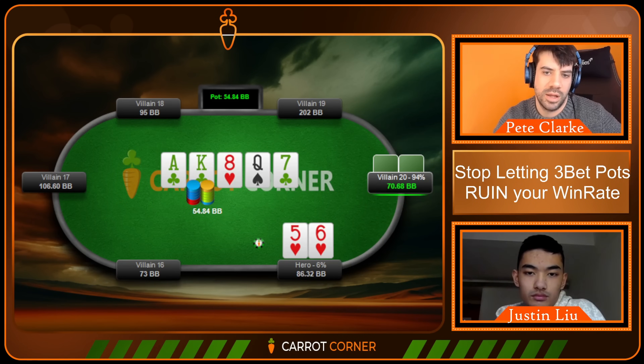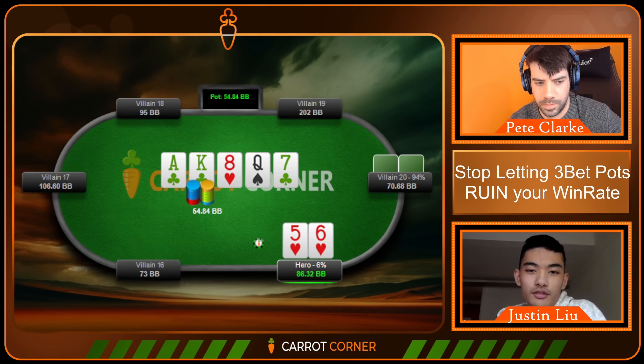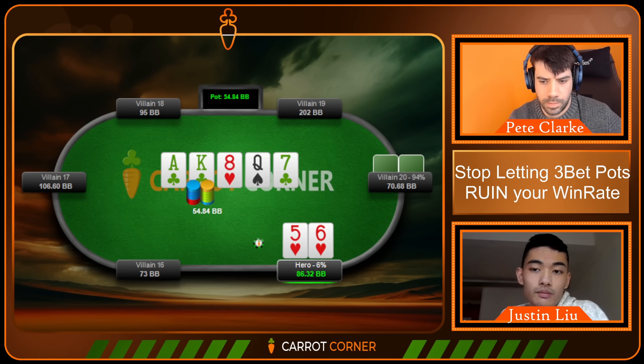The seven of clubs comes on the river. Paradoxically, the flush completing might make the cutoff less likely to call hands like ace-jack or ace-ten. I actually hate a jam a lot less now than if it were the seven of diamonds — in that spot we're getting looked up too much by queen-jack or king-jack, hands with the straight blocker. You could argue ace-x starts to fold too much here, but I'm still a little worried we'll get called too much by king-queen, which is probably indifferent in theory against a shove.